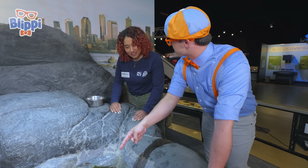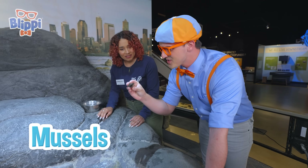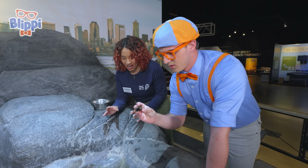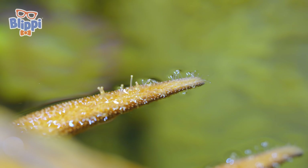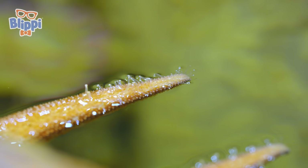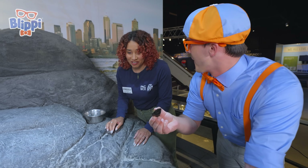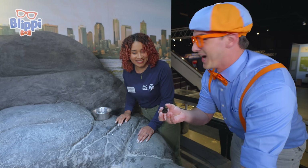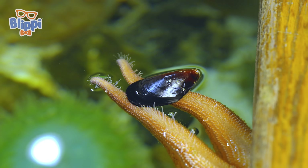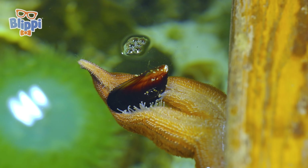What do sea stars eat? They eat mussels like this. How do you get the shell open? The sea stars use their tiny little tube feet. On the bottoms of their arms there are hundreds of little suction cups that help them open things and move around. They must be pretty strong — this is shut tight. Do you want to give it to one? Let's feed it to this one. Its little arms just gripped it — you can see all its little suction cups moving like little fingers.